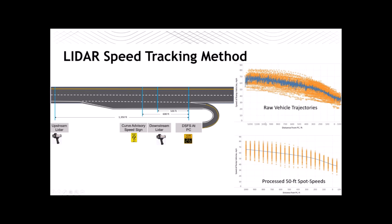We originally started with cameras to track speeds but decided a better method was lidar speed tracking. We had an upstream data collection person and a downstream data collection person using a police lidar gun to lock onto the vehicle and track it from far upstream all the way through into the curve. We get a speed measurement and distance measurement three times per second connected to a laptop, giving us raw vehicle trajectories. We interpolate the data and produce spot speeds at 50-foot increments, allowing us to calculate average, 85th percentile, 15th percentile speeds, and more.